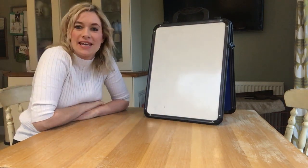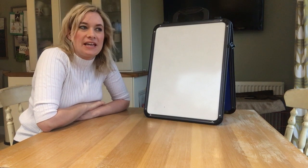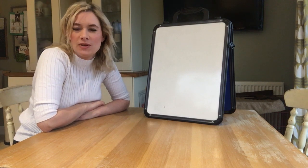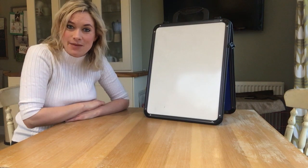Okay, this week for our maths we're going to be thinking about shapes and we're going to be thinking about shapes that we can spot all around us. So I've got a few of our shapes we've been learning here and I'd like you to have a little look and when I hold the shape up, see if you can tell me the name of this shape.